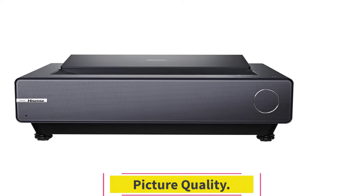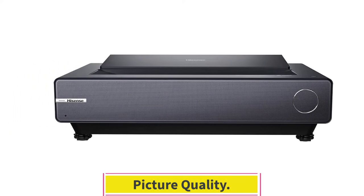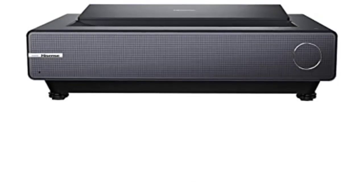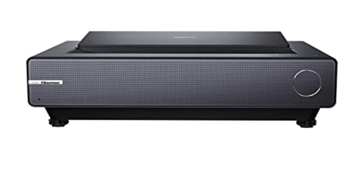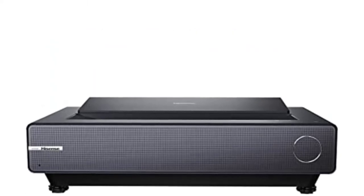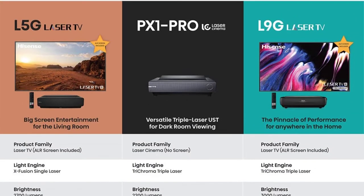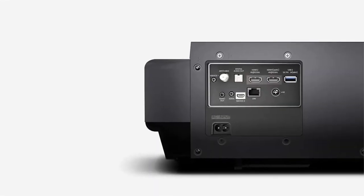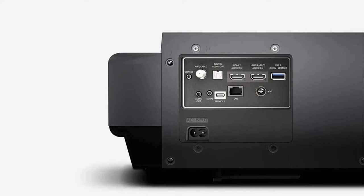Picture quality. The PX1 Pro produces a true 4K resolution with 8.3 million on-screen pixels. Combined with the high dynamic contrast ratio, this brings an incredible level of detail and sharpness to whatever you're watching. The 2,200-lumen light source maintains full saturation in low-to-moderate light environments, though it may still be prone to washout in especially bright spaces.